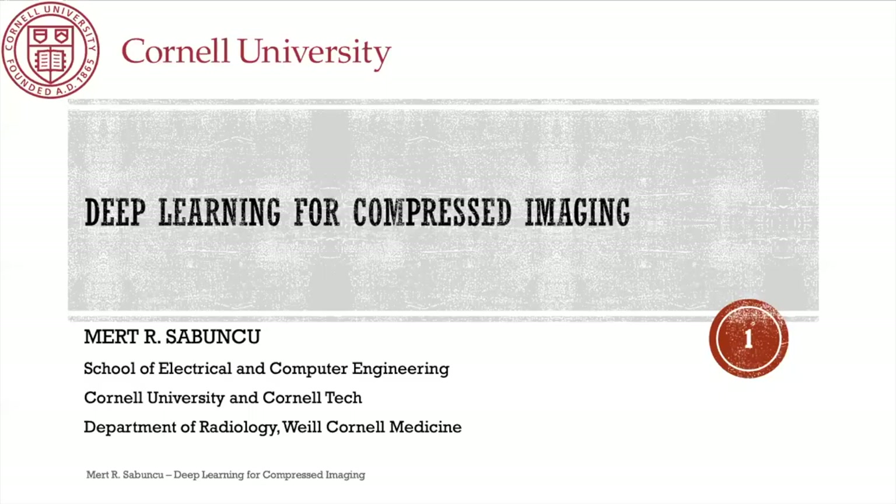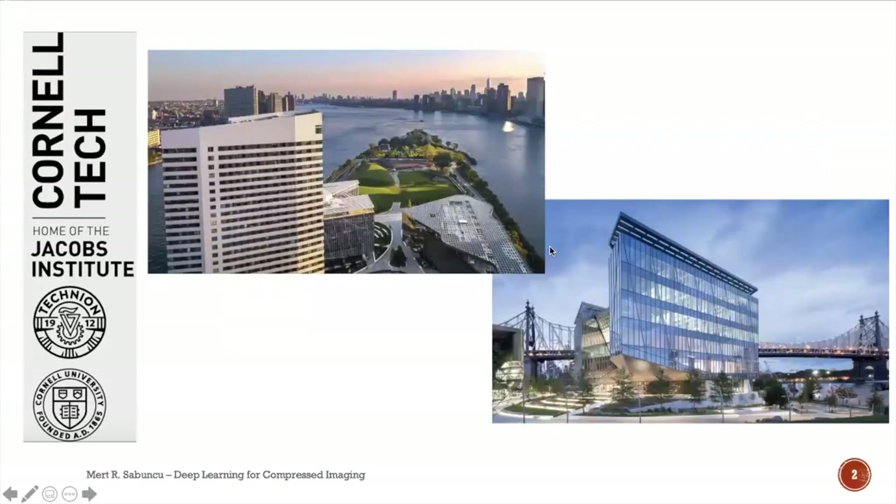Thank you, Andreas. Thanks for the kind intro. It's great to be here. I was thinking about when's the last time I gave a full talk like this — it's been almost a year — so I might be a little rusty. Today I'm going to talk about compressed imaging, or compressed sensing for imaging.